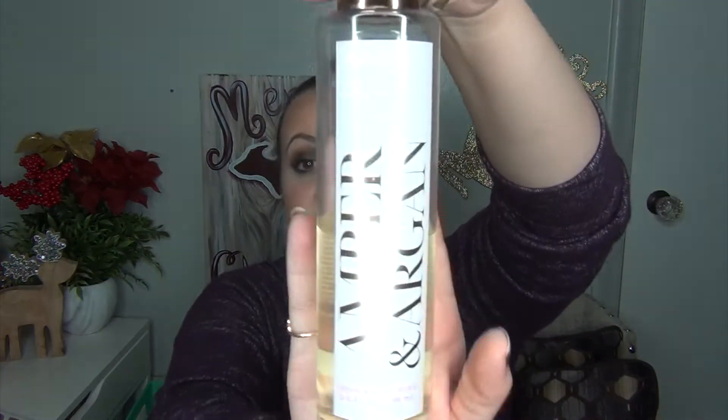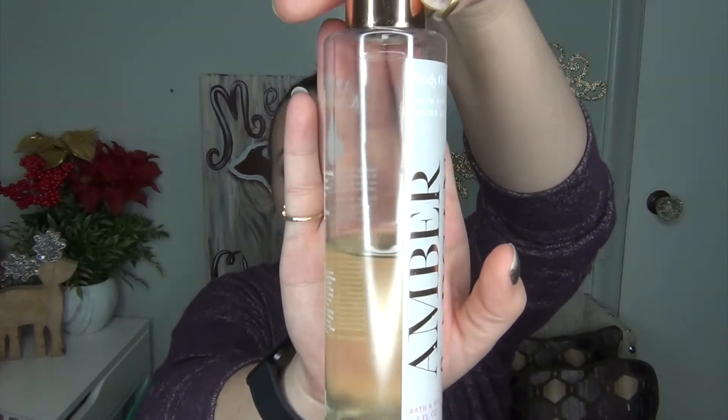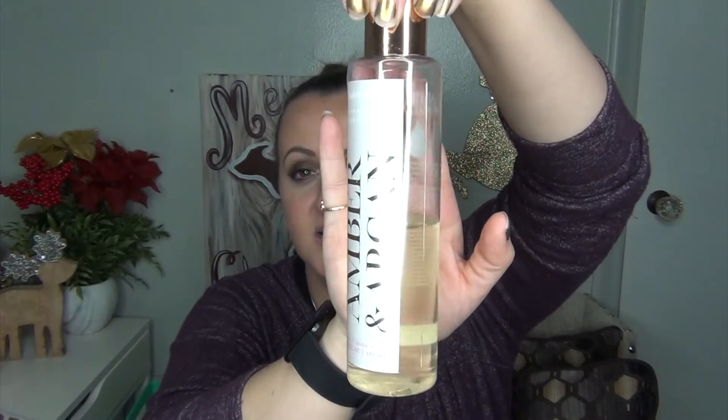Something I can show you a lot of progress on is the Body Oil with Pure Argan Oil in the scent Amber and Argan from Bath and Body Works. I have so much progress — look how much — it's like halfway gone. I'm really enjoying this in the shower and it does leave my skin very hydrated afterwards.